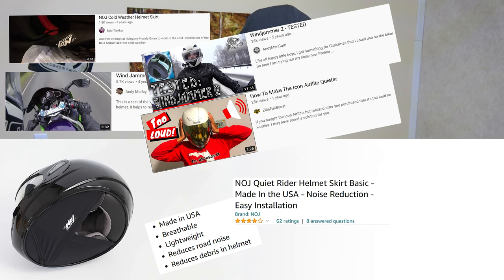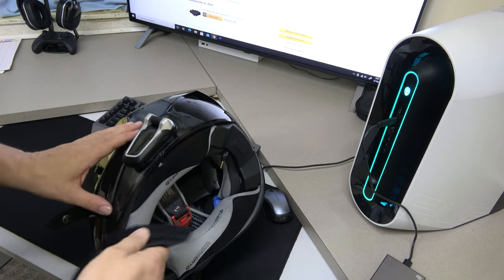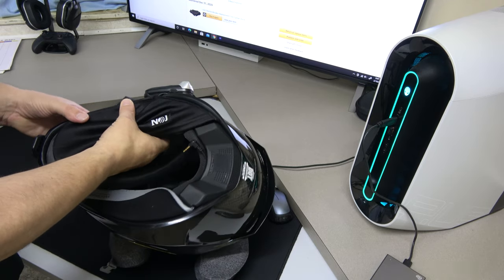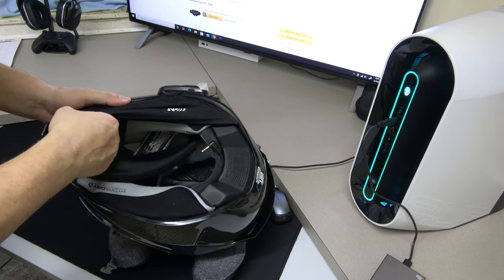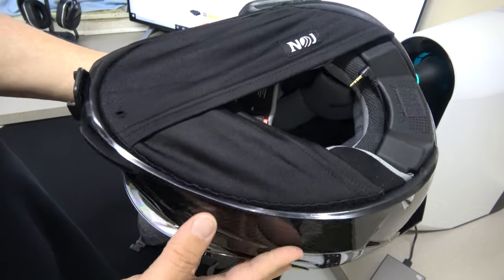Then I searched for videos on YouTube about fixing wind noise and found a few people who made reviews on the NOJ Quiet Rider helmet skirt. Figured hey, it's worth giving a try. Here's the skirt. Because of my Cardo and the wire coming through, I had to notch this one out. Getting this in is not as easy as everyone made it sound — basically you push it in between your pads and the helmet. Not easy at all.